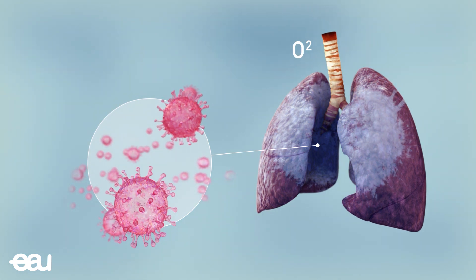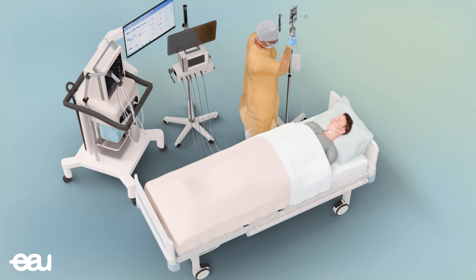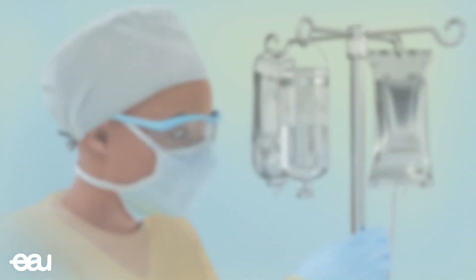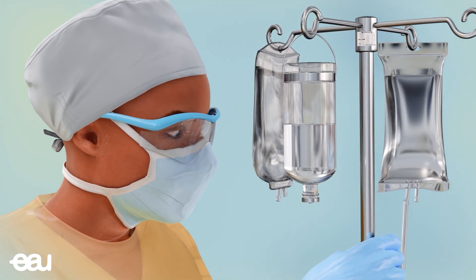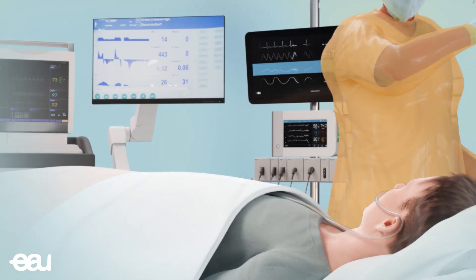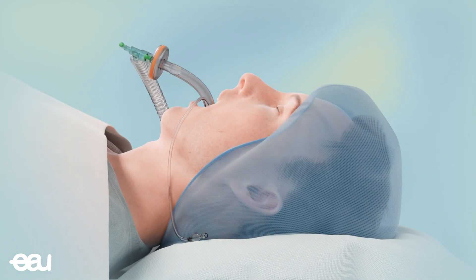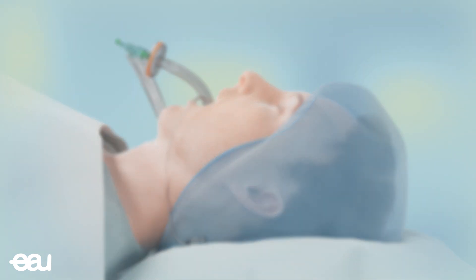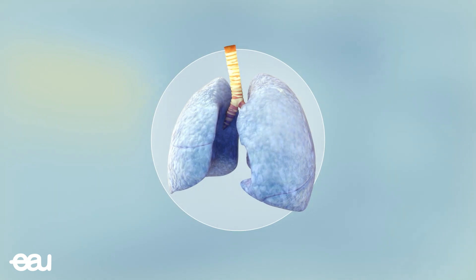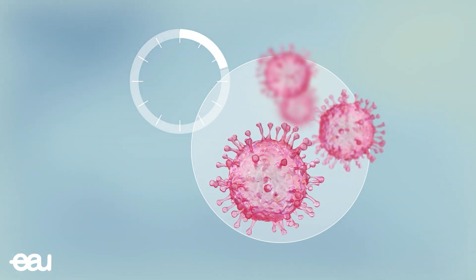To ensure the patient gets enough oxygen, it may be necessary to put them on a respirator in the intensive care ward. The intensive care ward is a special department that specializes in treating severely ill patients. Most patients are surrounded by medical equipment. Oxygen can be delivered straight into the lungs via a tube, allowing the lungs to function better. This method of respiratory support gives the body's immune system more time to defeat the virus.